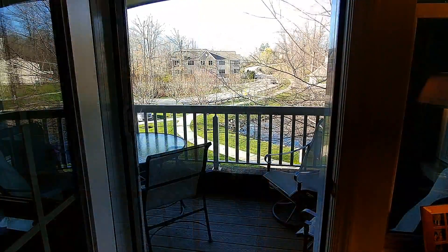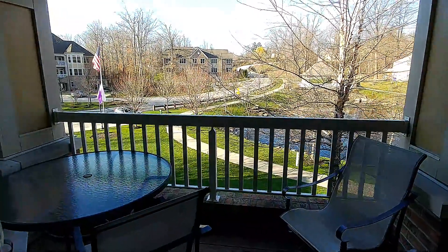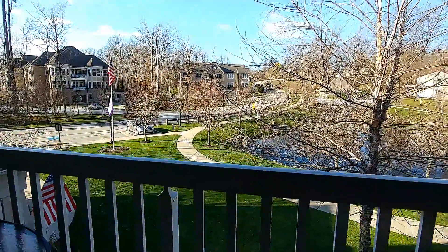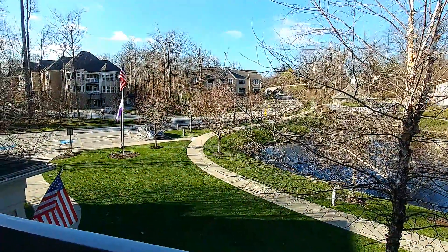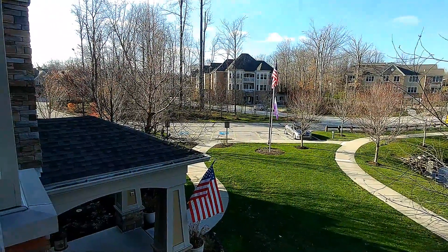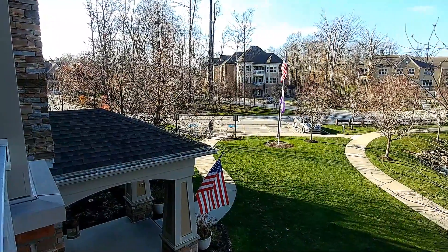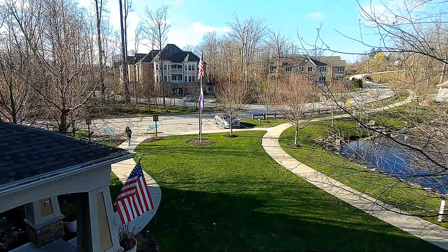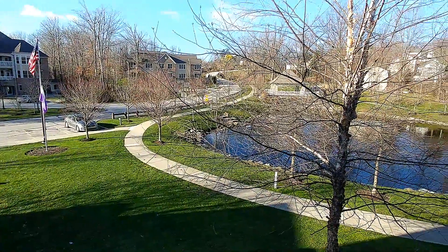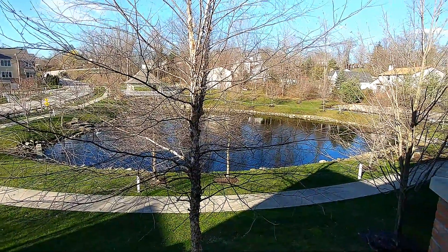And stepping out onto the patio, which overlooks our front yard, you can see other units — brownstone units, they're called. To our left is the entrance just below us, and across the lawns and the beautiful pond that we can see, much easier now because there are no leaves on the trees.